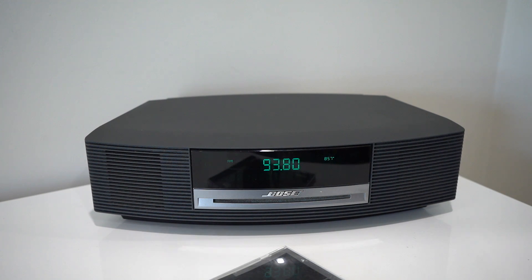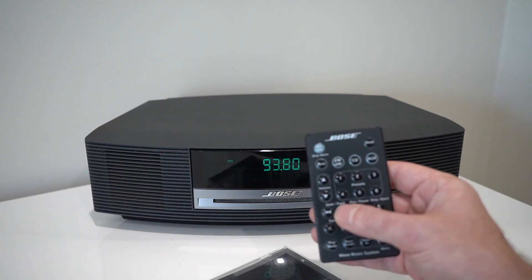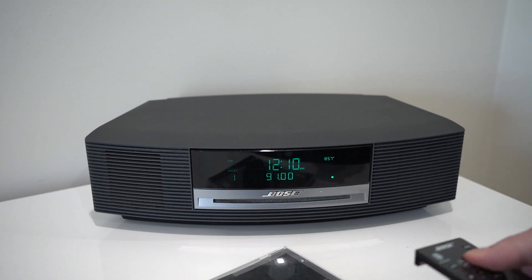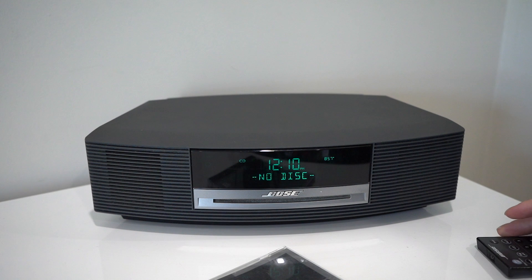You can set up to six presets with a remote control as well. In FM stereo mode it sounds really good with nice clear sound and really decent reception.